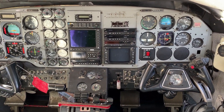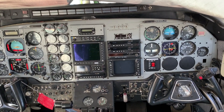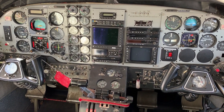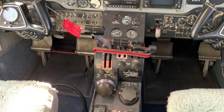It's a mixture of steam gauges and a little bit of glass. It has an Apollo GPS driving an MX-20 moving map up there, and an old Bendix radar. This one's been converted — it's got ADS-B out, but not in.